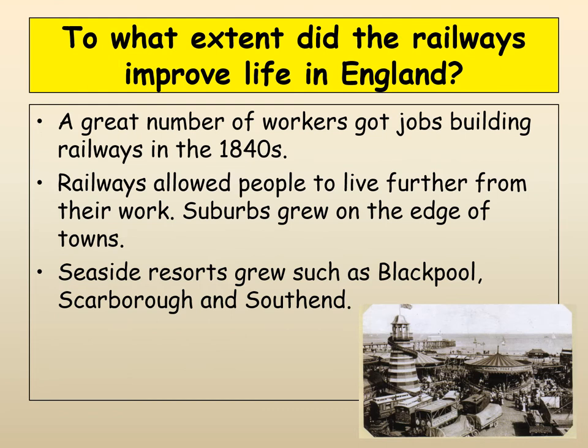Railways meant that many workers got jobs building them. It also allowed people to live further from their work — in the early days of factories everyone had to live very close by, but once the train was developed, people could live a bit further away. We get the whole idea of a suburb, where places on the edge of towns became much more heavily populated. We also get the growth of seaside resorts like Blackpool and Scarborough.